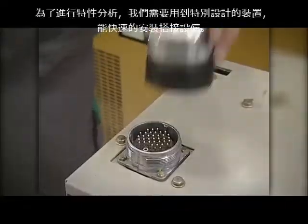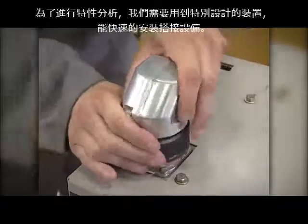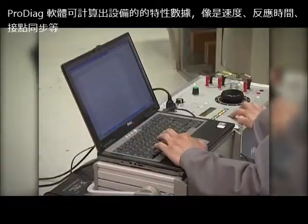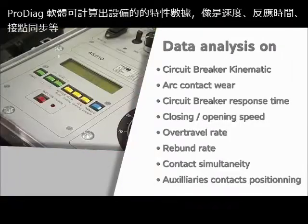The characteristics analysed call for the use of sensors specially designed for fast connection. The ProDiag software calculates device characteristics such as speed, response time, contact, simultaneity, etc.